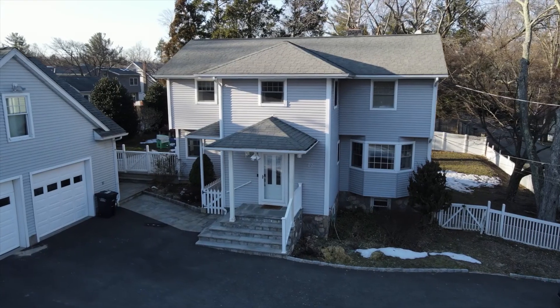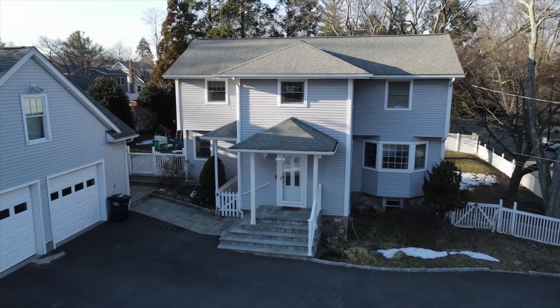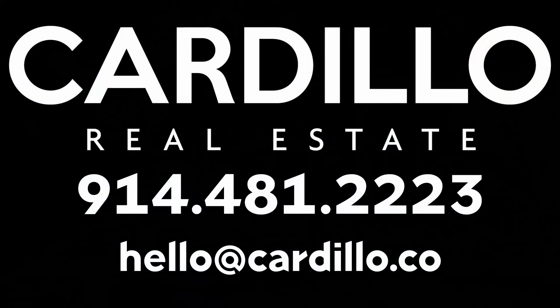That's 23 Thai. Give us a call anytime at 914-481-2223. Thank you.